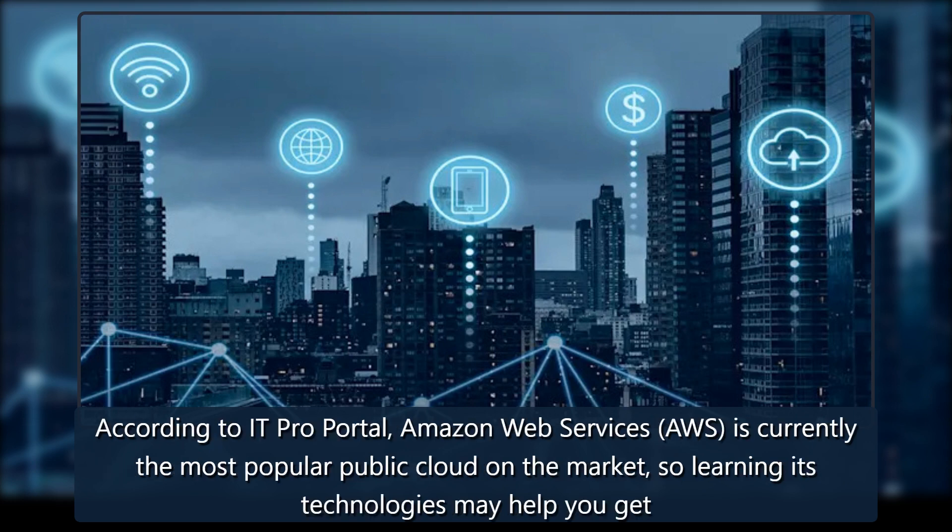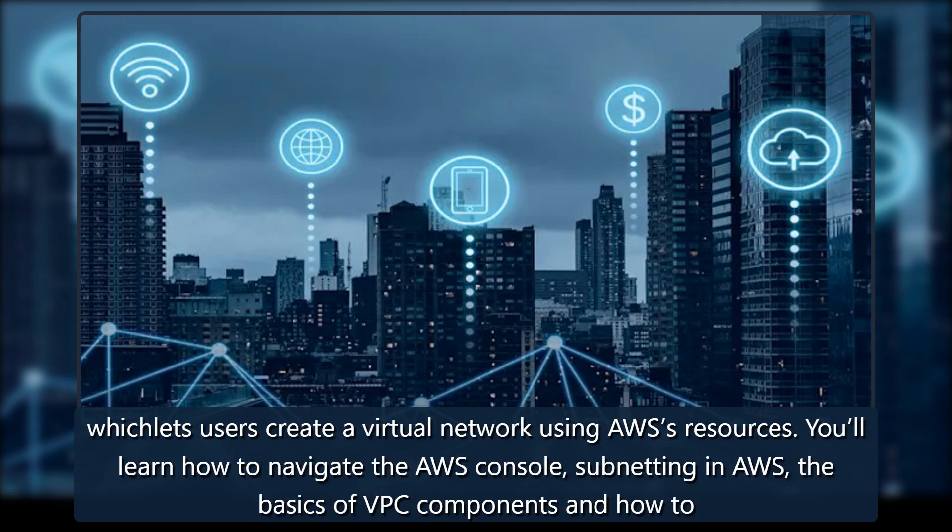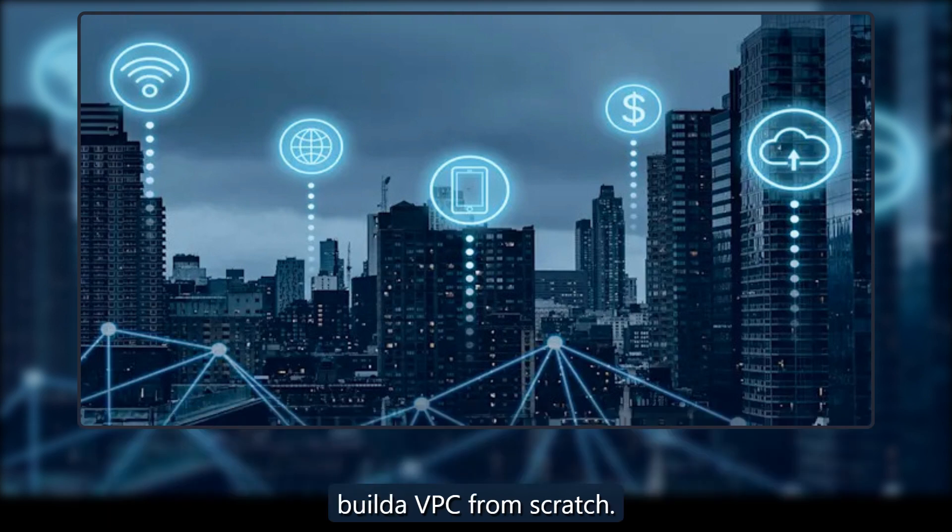According to IT Pro Portal, Amazon Web Services (AWS) is currently the most popular public cloud on the market, so learning its technologies may help you get interviews with companies that use it. The Amazon VPC Mastery for AWS Certifications course can serve as your introduction to virtual private cloud (VPC), which lets users create a virtual network using AWS's resources. You'll learn how to navigate the AWS console, subnetting in AWS, the basics of VPC components, and how to build a VPC from scratch.